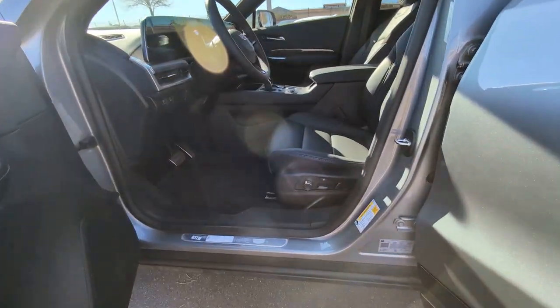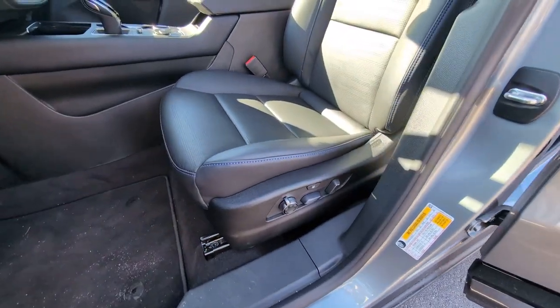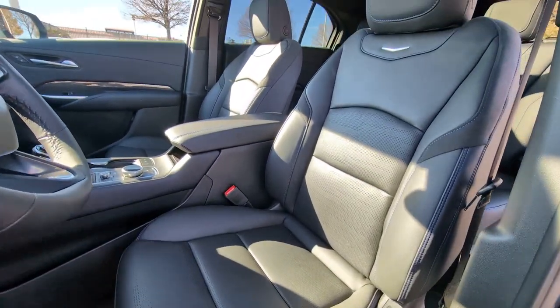Get the driving experience you want and the efficiency and flexibility you need. Drive the XT4 crossover.